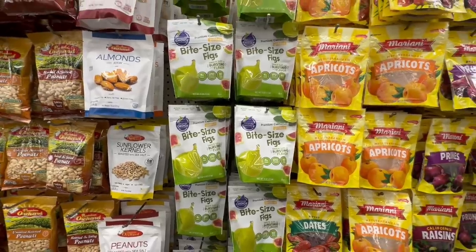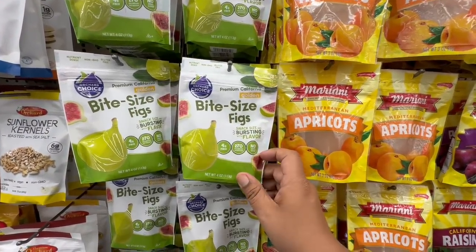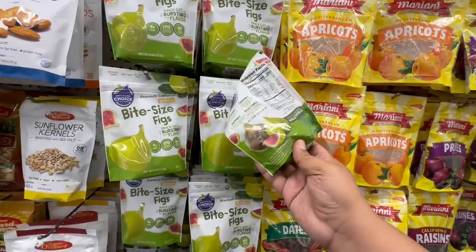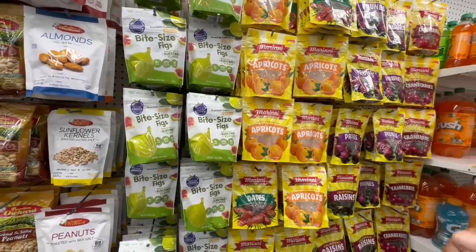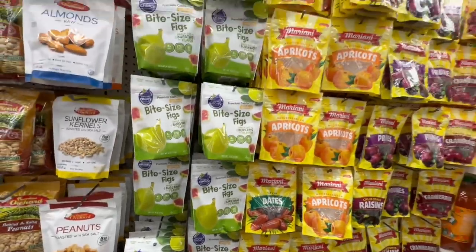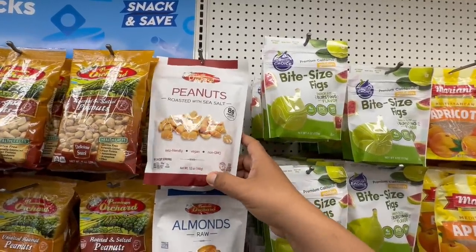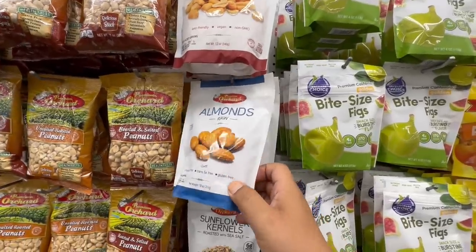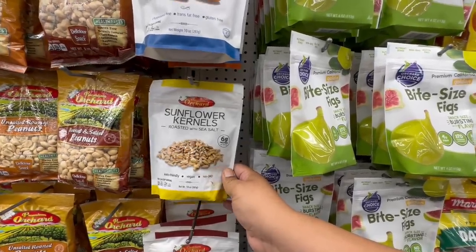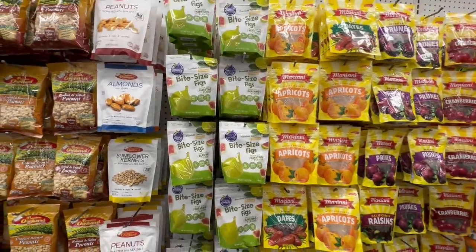These are brand-new — little bite-size snacks bursting with flavor. They have four grams of fiber, 270 milligrams of potassium, and no added sugar. I tried scanning the app but it's not working right now so I can't tell you the price. They also have peanuts roasted with salt, raw almonds, pumpkin seeds, and sunflower kernels — 12 ounces each. Again, I can't get prices because the app isn't scanning. Corporate, please fix that!